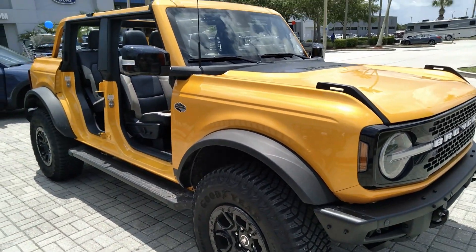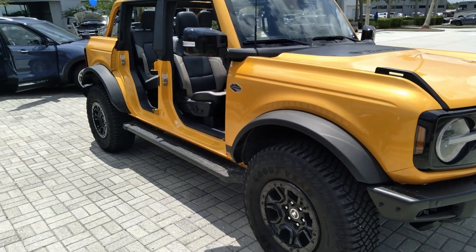I didn't think they would have one, but here it is — my second spotting of a full-size Bronco.